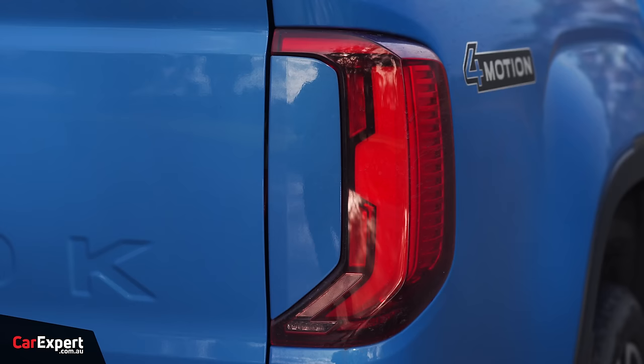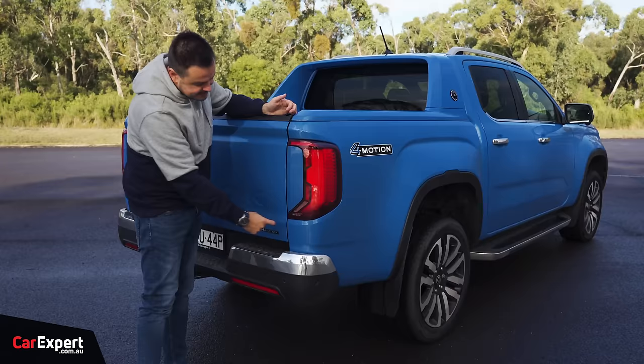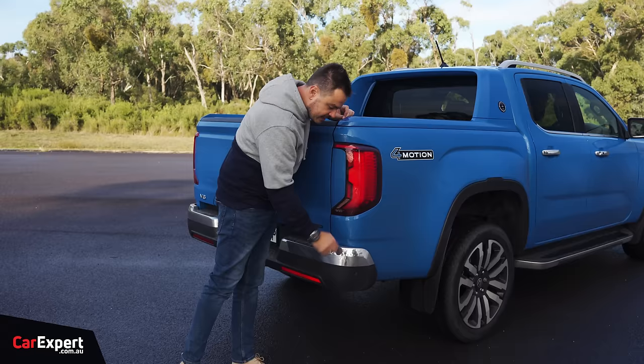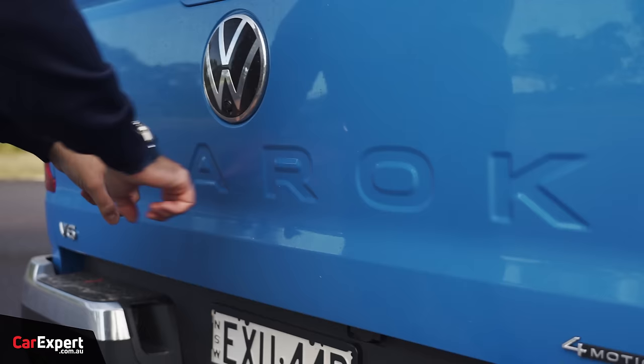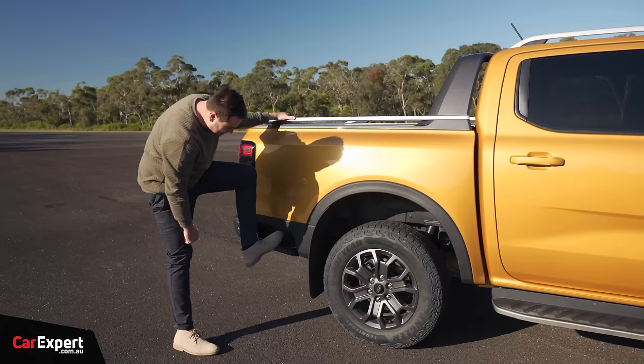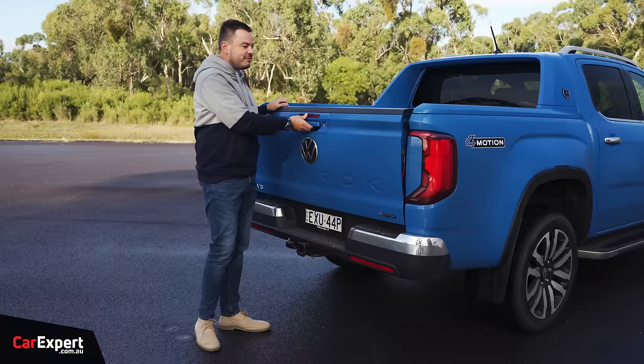Around the back you have full LED taillights — I really like this design. They've blocked off a section here to differentiate it from the Ford Ranger, giving it a nice unique stance. Volkswagen has mounted their radar behind the bumper rather than integrated into the taillight section like Ford does. There's a Full Motion badge, Amarok lettering, and a big Volkswagen logo with a camera in the centre. The step to enter the tray is from the rear, and you have a 3.5-tonne braked towing capacity.